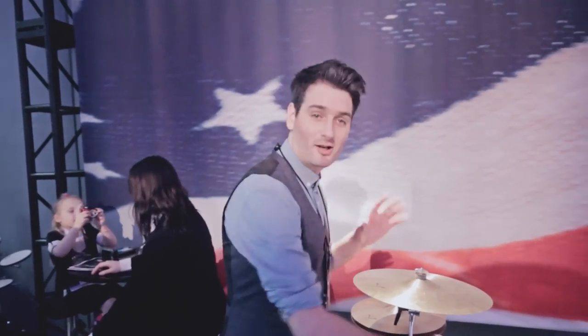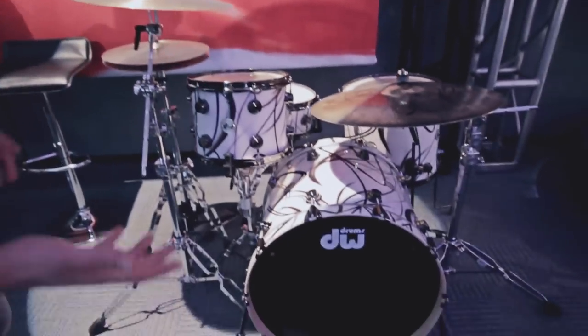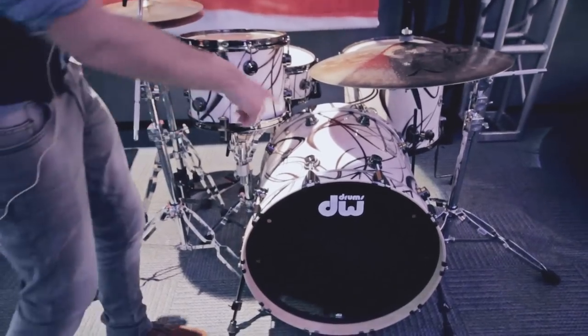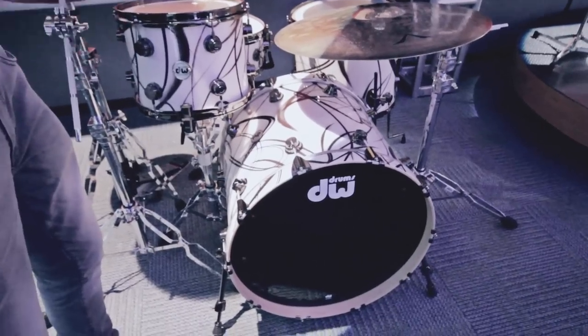DW have added some more finished ply finishes with a twisted kind of paint job. But it's on a finished ply, so it saves you a lot of money. Instead of paying exotic graphics prices, this is now available in white with black splatter, and also black with silver over a sparkle glitter wrap. It's the cheapest option on collectors and it looks amazing, so check it out.